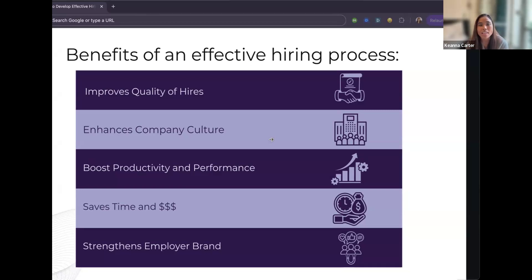It boosts productivity and performance — when you have quality candidates and ask the right questions, you're thinking about how they're going to perform in the role. It also saves time and money. Having an effective process from the get-go, knowing your timeline — first round, panel, final — keeps everyone on board. Recruiting is expensive, so the faster you can recruit, the less you spend.